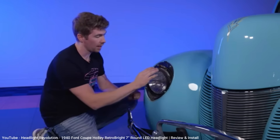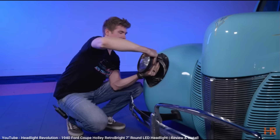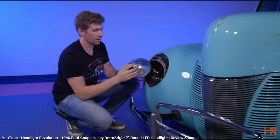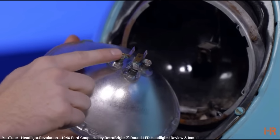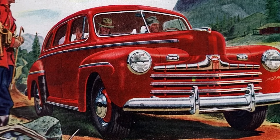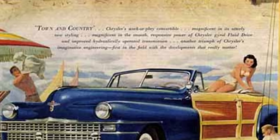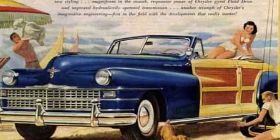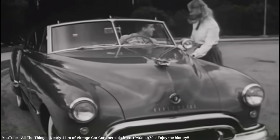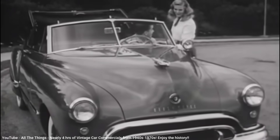Since headlights were an important safety feature, the US government got involved. Starting in 1940, all cars sold in the US were required to have sealed beam headlights that could be universally installed in any model. The bulbs could not be removed as they were sealed inside the lamp housing with a three-prong adapter that allowed for both low and high beam operation. Since the bulb could not be removed, the seal around the reflective housing remained intact, decreasing the chance of water getting in. If any part of the headlight failed, the entire housing would be replaced, not individual parts inside.